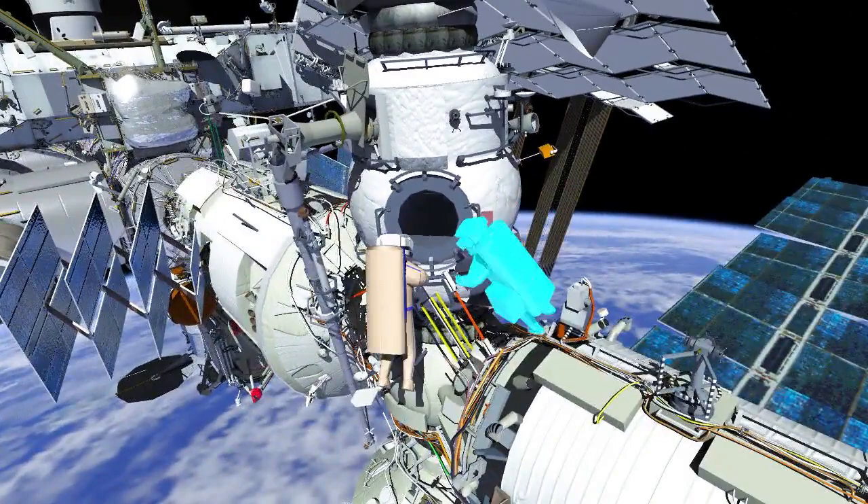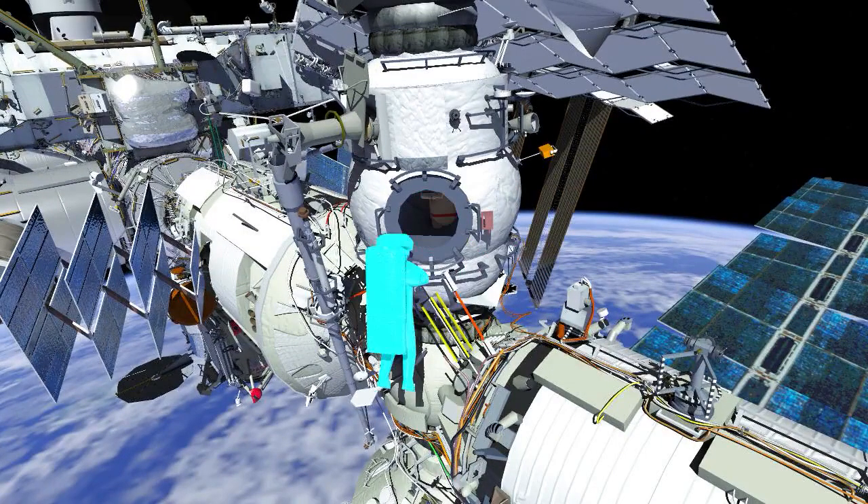To finish up, both Oleg and Samantha will ingress the airlock, ending Russian Spacewalk ESA.